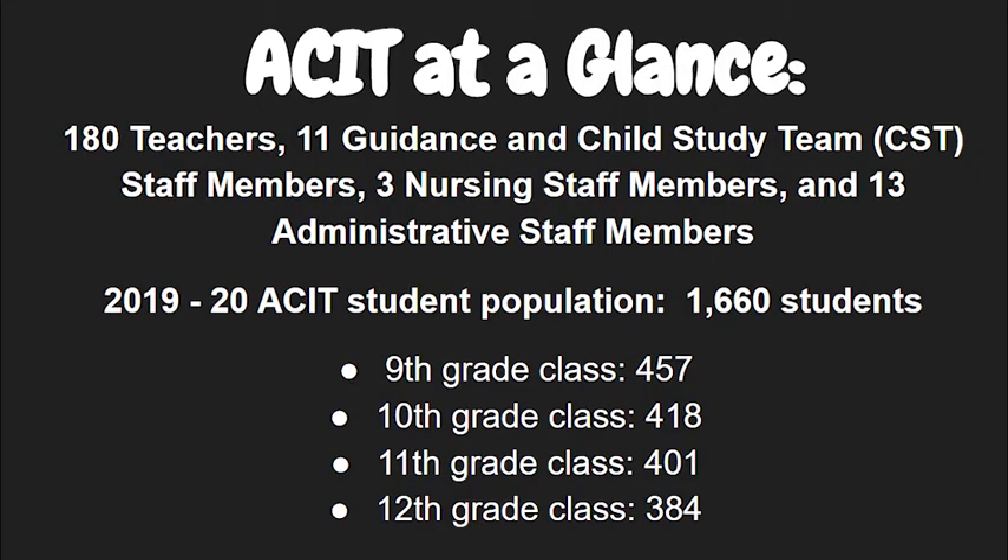Here you can see ACIT at a glance, which breaks down the staff members and each grade by population.